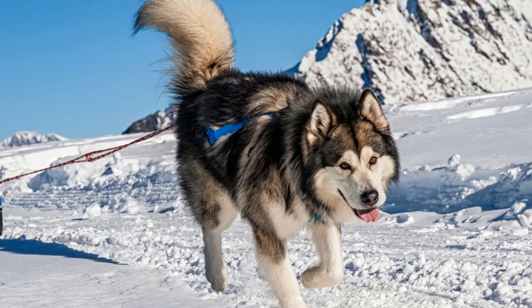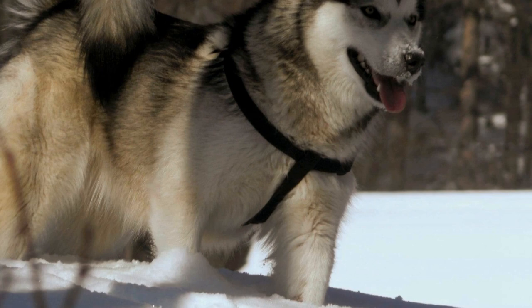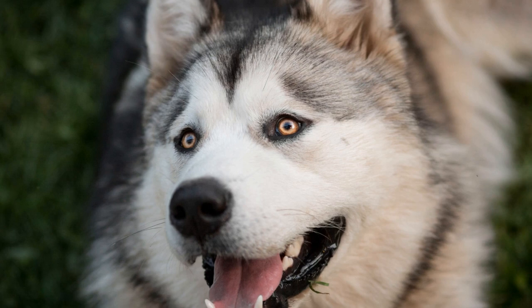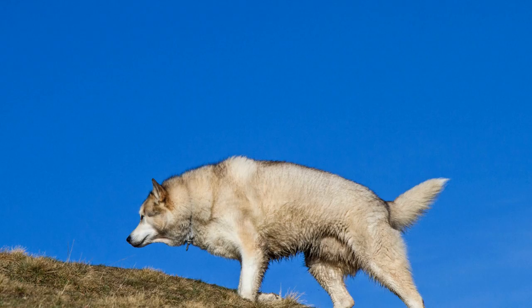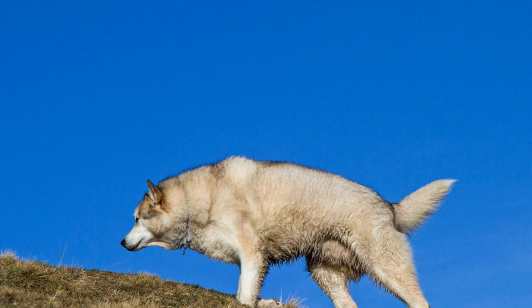Emergency Preparedness for Alaskan Malamutes. Being prepared for emergencies is crucial for the well-being of your Alaskan Malamute. By creating a comprehensive emergency kit and having a plan in place, you can ensure that you are ready to respond effectively in any situation. Here is a list of essential items to include in your emergency kit.